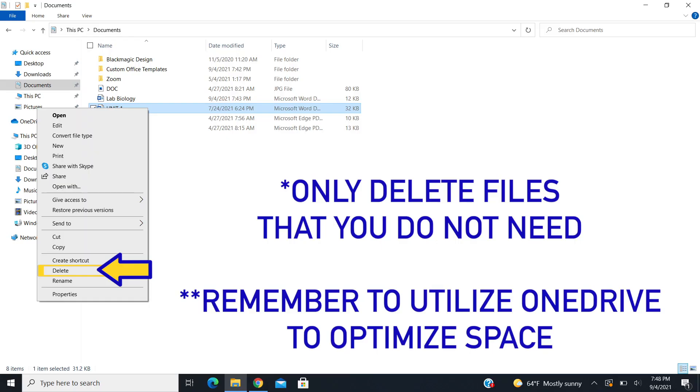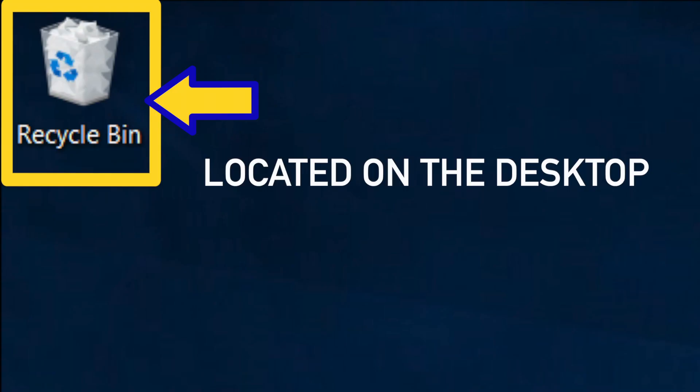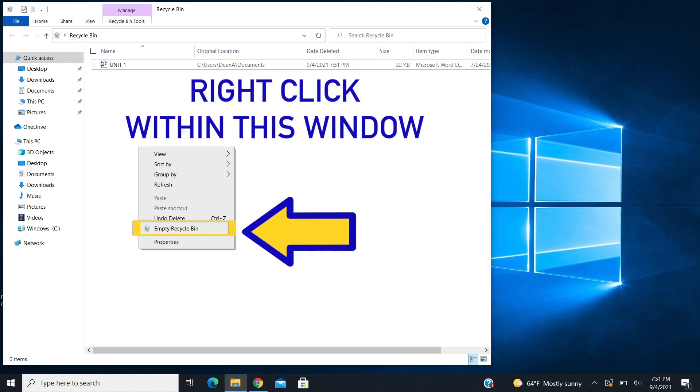If you wish to delete a file, simply right-click and select delete. After you are finished deleting files, be sure to click on the recycle bin, then right-click and select empty recycle bin.